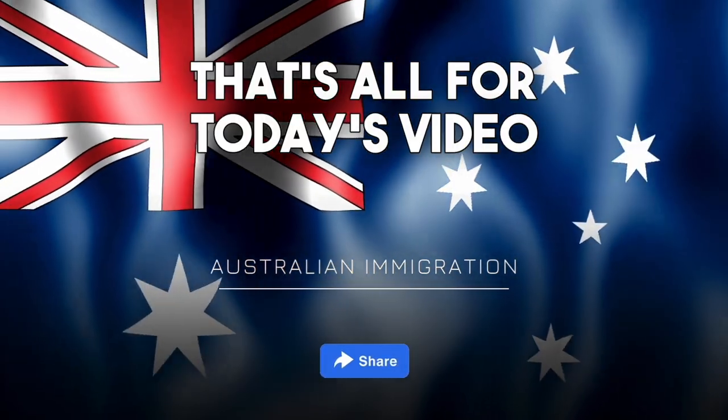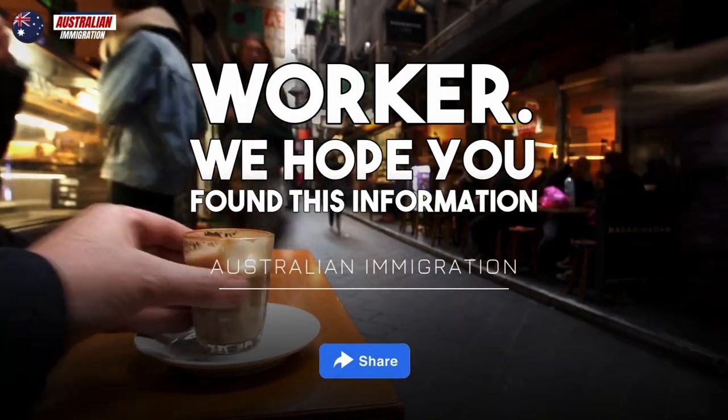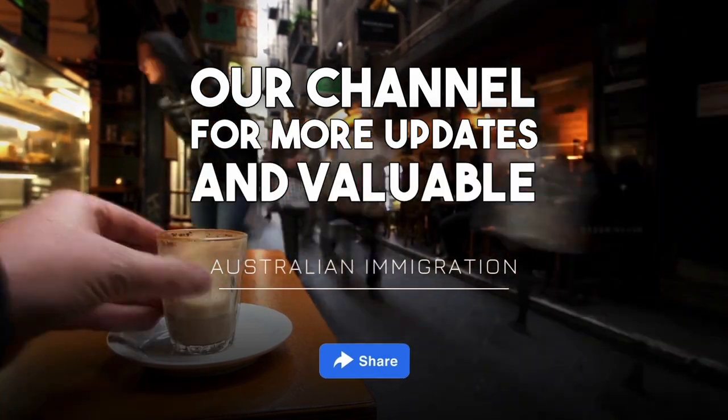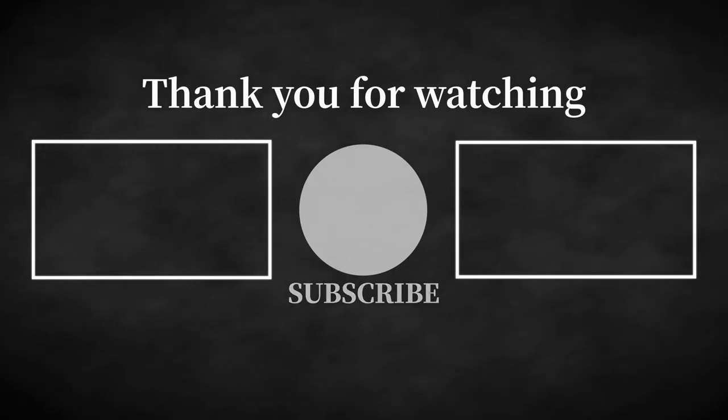That's all for today's video on moving to Australia as a care worker. We hope you found this information useful. Remember to subscribe to our channel for more updates and valuable content on Australian immigration. Good luck on your journey to Australia!